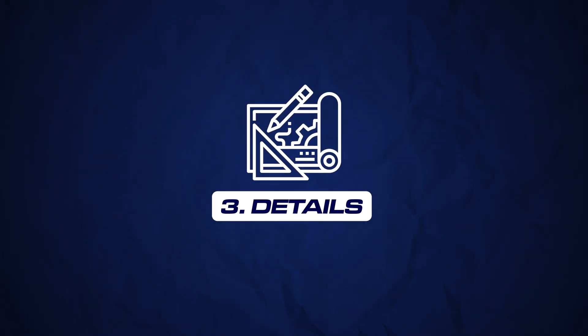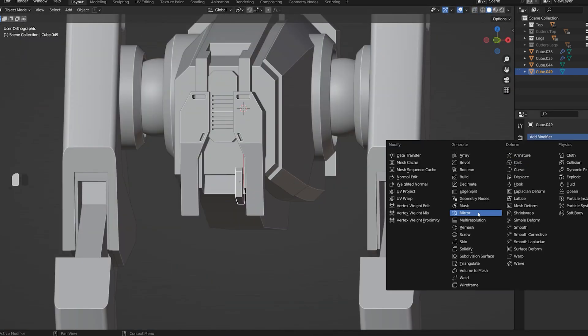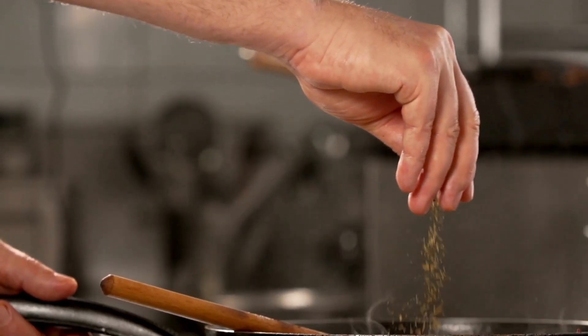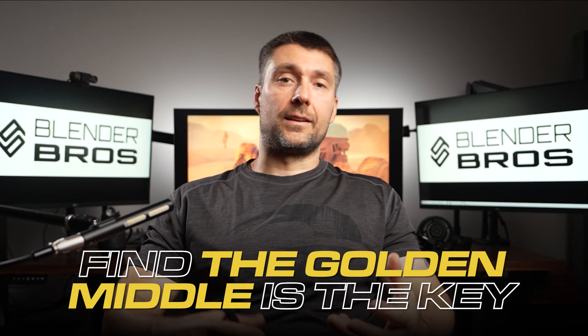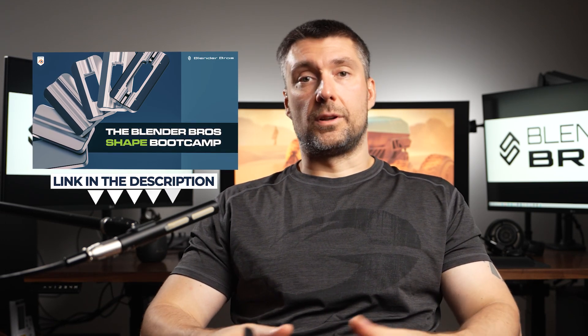Number three: details. At this stage your block out is complete and should guide you through the detailing phase. Details should complement the block out and overall design language — think of them as spices used in cooking to enhance the flavor. Too little and the food will be bland; overdo it and it will be inedible. Finding the golden middle is key, and that comes with practice. We have a course called Shape Boot Camp that goes in depth into the subject of detailing.